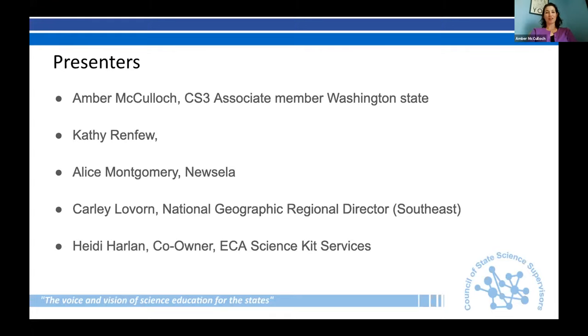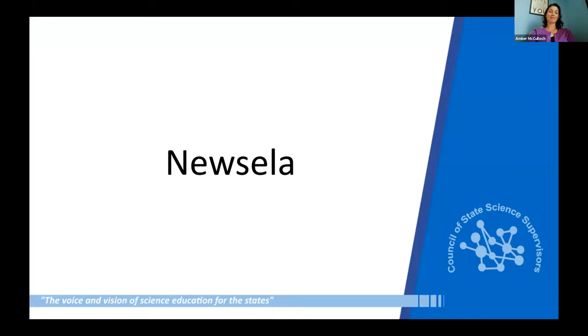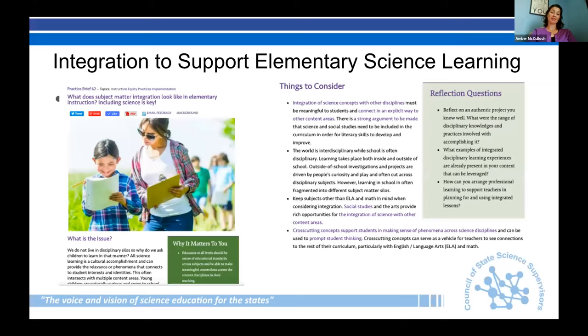We're so excited you could join us to talk about elementary science. For those familiar with the Council of State Science Supervisors, we have committee work — Kathy and I co-chair the elementary science committee. This is an issue near and dear to our hearts as former elementary teachers, and the committee has done work to support elementary science in a number of ways.